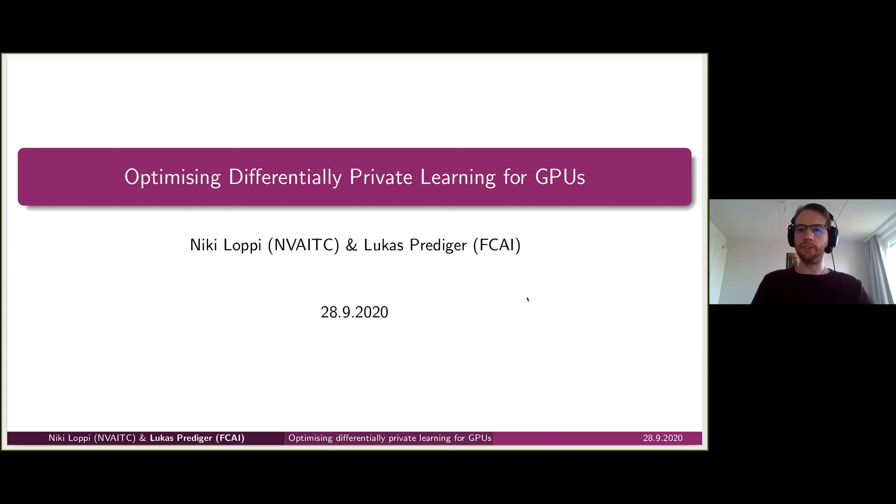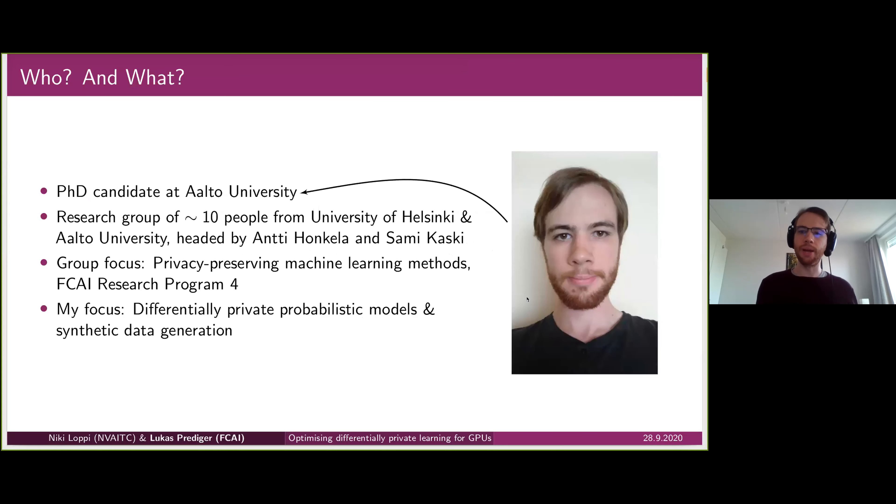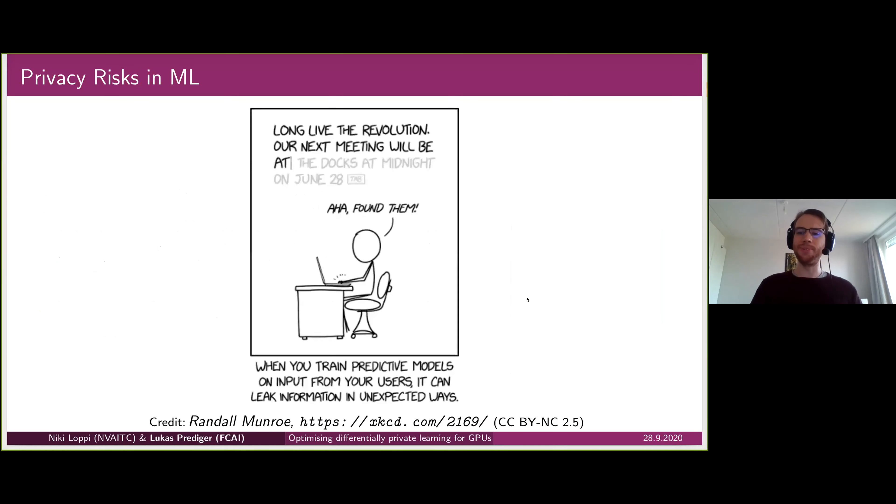I'm Lukas, a PhD student at Aalto University, part of a research group of roughly 10 people from both the University of Helsinki and Aalto University, jointly headed by Professors Antti Honkela and Samuel Kaski. What we are doing is researching privacy-preserving machine learning methods as part of the FCAI research program, and my focus in particular is on differentially private probabilistic modeling and synthetic data generation.